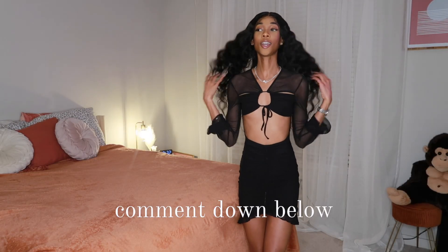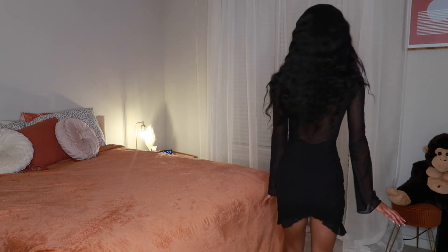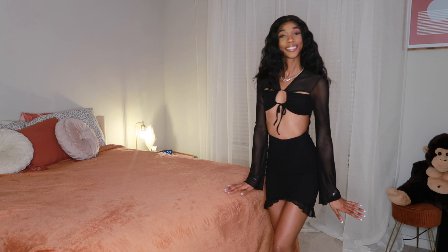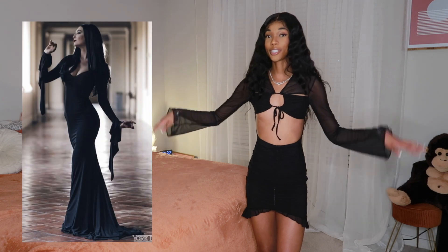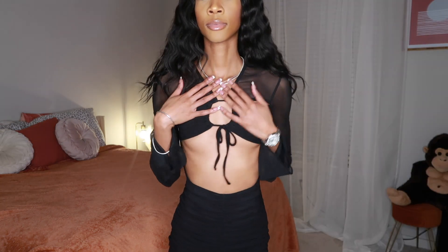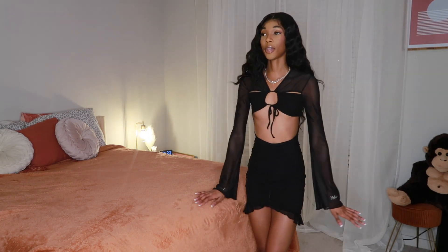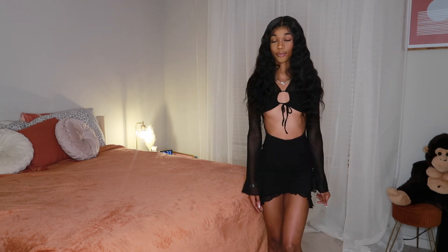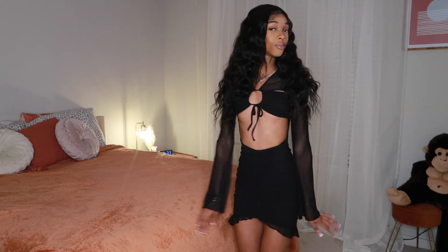Before I even say anything, comment down below what you think about this outfit — let me do a little 360 for y'all. I love how they decided to do the sleeves, it's giving like Morticia from Wednesday. I love a good cutout on a dress. I think this is super pretty. I love how they made the bottom this frill detailing, and it also does the same thing in the back. I definitely rate this a 10 out of 10. You could tie it in different ways — this dress is versatile. This was a banger.